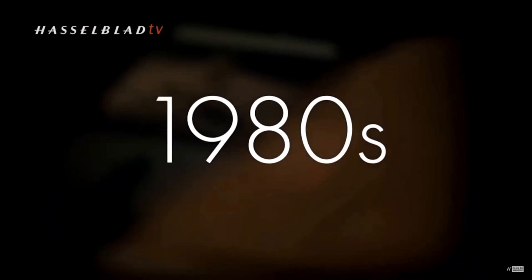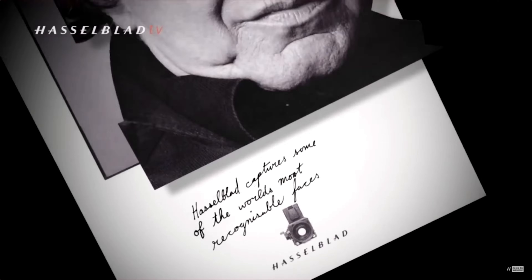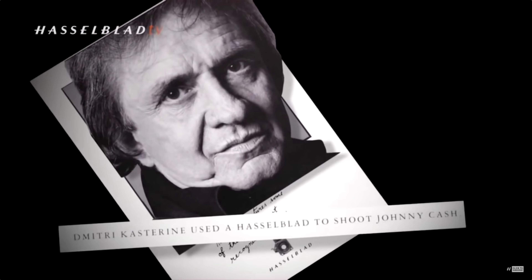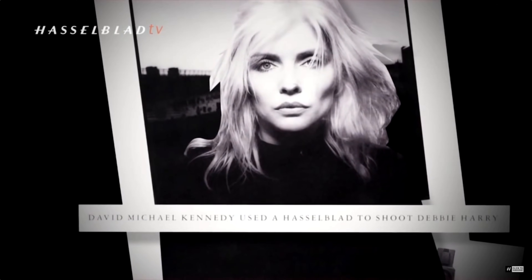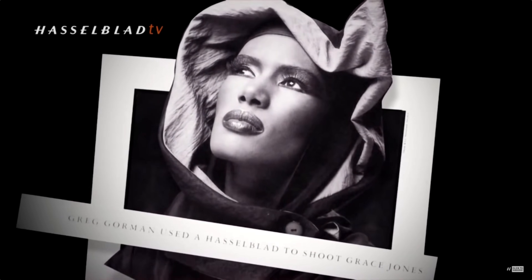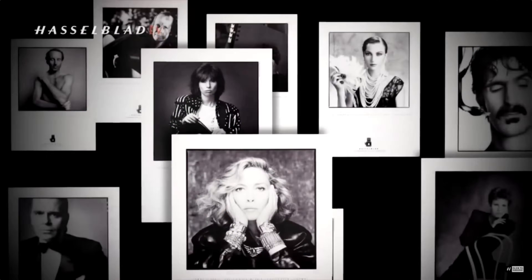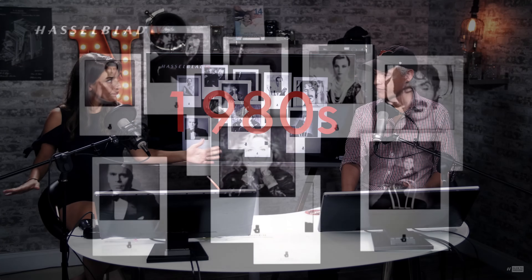All through the 1980s, Hasselblad is working with the most famous photographers, creating images of the most famous celebrities. Dimitri Kasterine uses a Hassie to shoot Johnny Cash, David Michael Kennedy shoots Debbie Harry, Greg Gorman shoots Grace Jones — pretty much all the famous names from the '80s are shot with Hassies. That's what Hasselblad becomes known for, and it's what the best photographers of that style reach for.